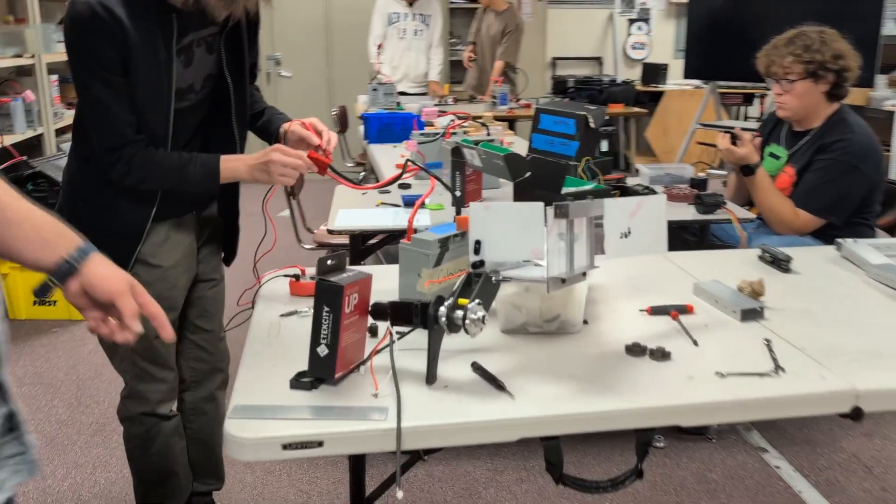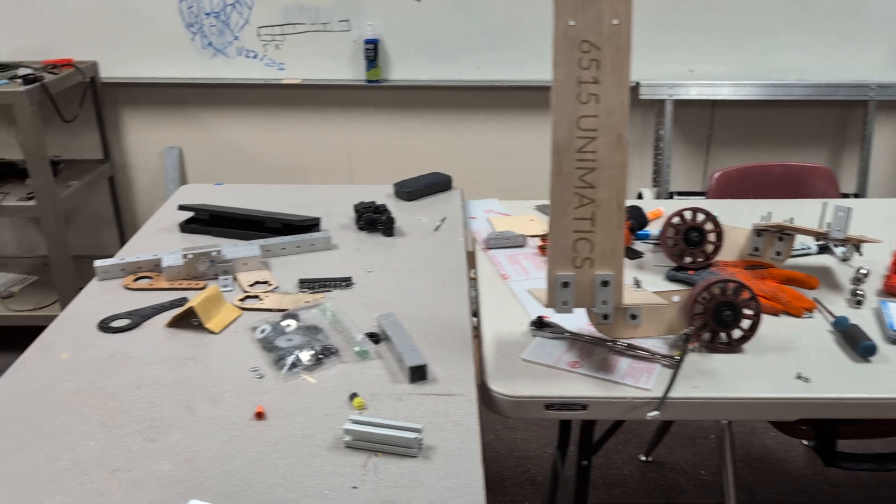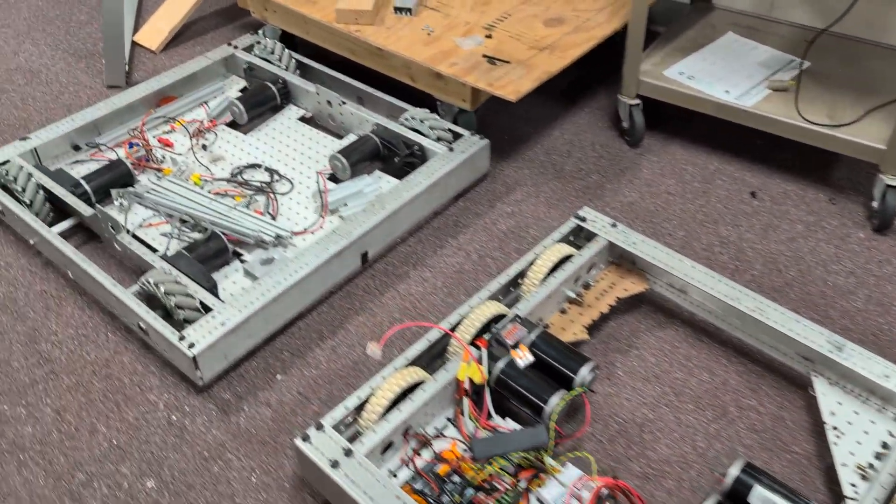Each year they're given a box that has all the equipment, but there are always three components. This year they have their barge, they have reef, and the robot has to be able to pick itself up for a set amount of time. All these different things that they have to do gives them points.